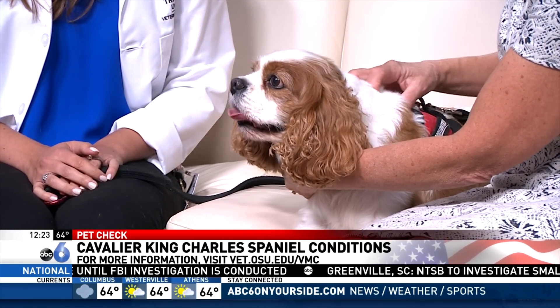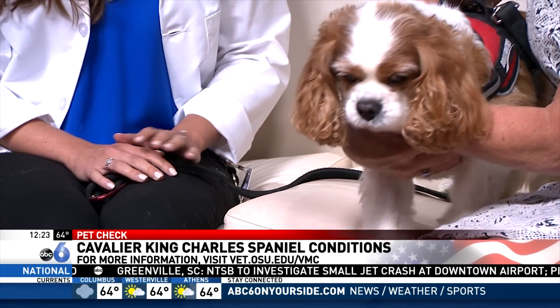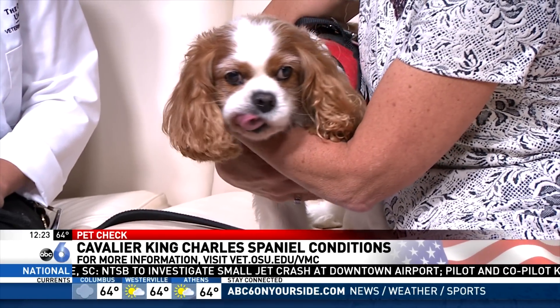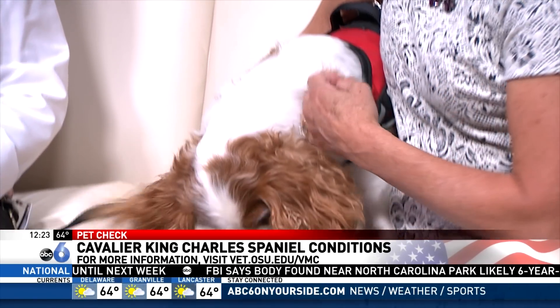Cavaliers are an amazing breed — they're just wonderful companions, and both Dr. Heckler and I actually own them. Dr. Lynette Cole and Dr. Ashley Heckler are from the OSU Veterinary Medical Center. Ohio State is the premier hospital in this region for this very breed. There are two conditions that are very specific to the Cavalier King Charles Spaniel.